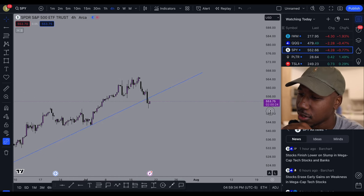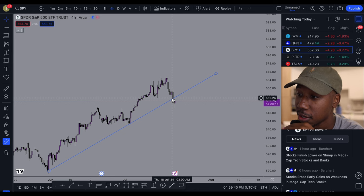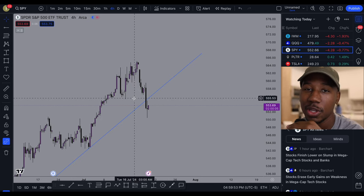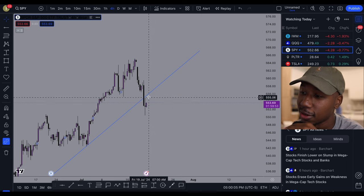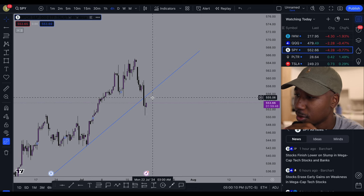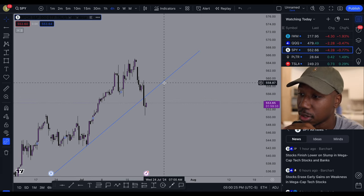Looking at the SPY — if you saw the video yesterday, you noticed I pointed out this trend line and how we had the potential to blast up and go to a higher level. We still have this gap to be filled right here. Now that we have broken below this line, it is possible we could go lower. This line now serves as new resistance, so right now we have resistance at around 555, and then the next resistance after that is going to be this trend line. Until we get above this trend line, it is serving as resistance.